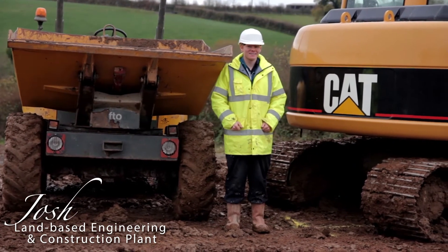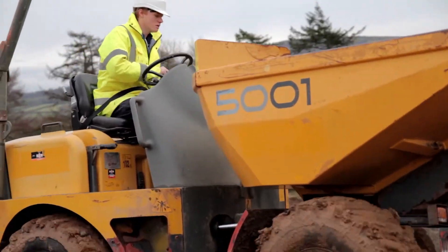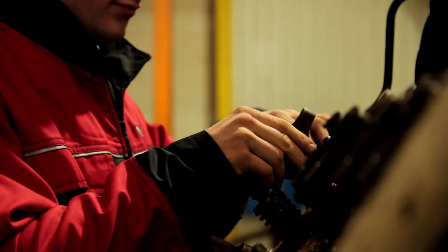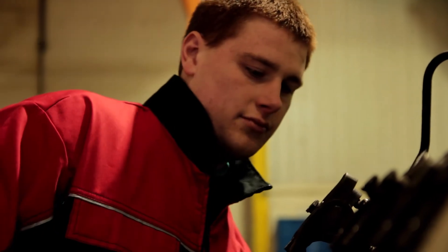I decided to do Plant Operations because this is the only college that offers this course I wanted to do. The bits I most enjoy about the course is the fact that it opens up quite a lot of opportunities. I've been away on quite a few learning courses and dealership courses and everything, so you get quite a lot of information and it's always going to help you along the way.